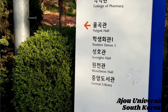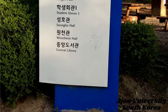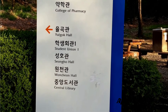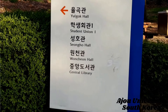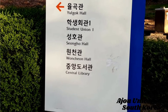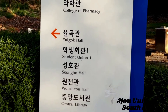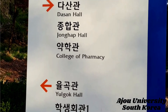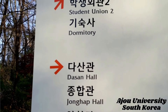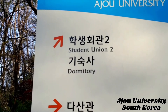There's a direction sign for the university — since it's a huge campus, they provide directions. You can go to the central library, Yelgok Hall, student union, Singel Hall, Honcheon Hall, central library, and the college of pharmacy. Johnson Hall is that way — I just covered that place — and from student union you can head to the dormitory.